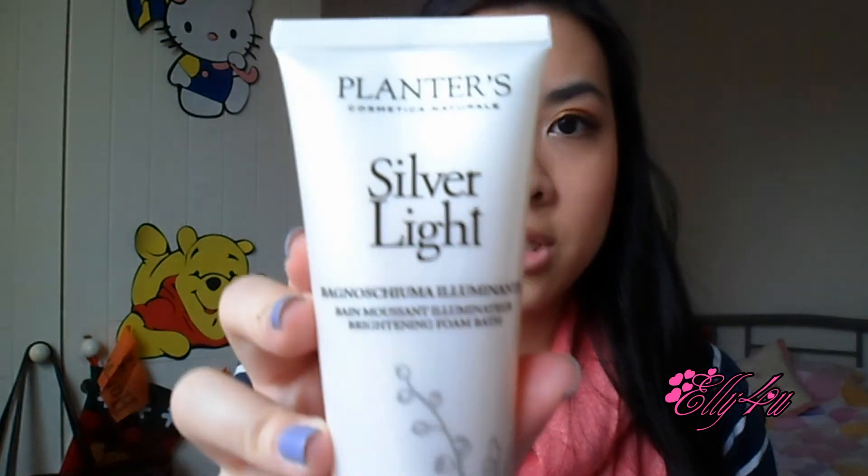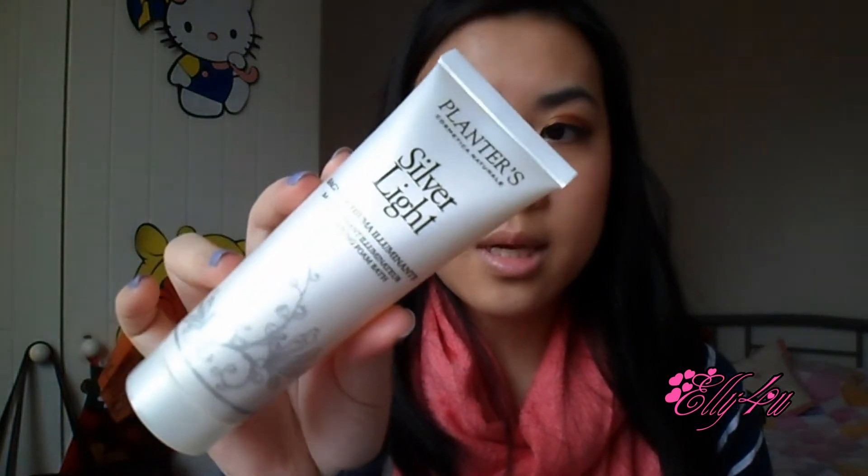You could either get the silver or the gold version — I have the silver version, which looks like this. I'll probably just use it in the shower. The fourth product was a little bit of a strange product to find in a beauty box.